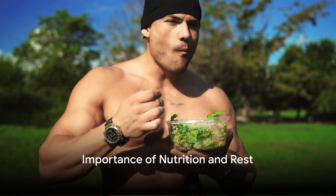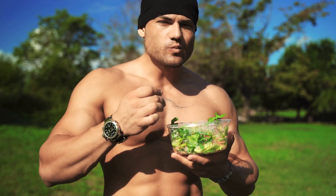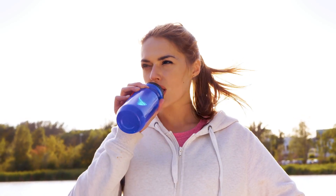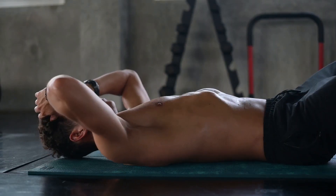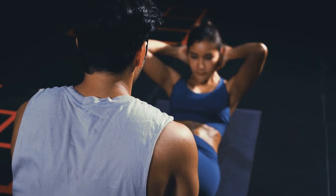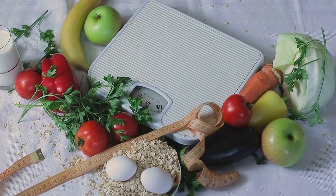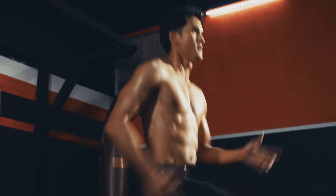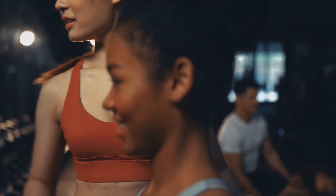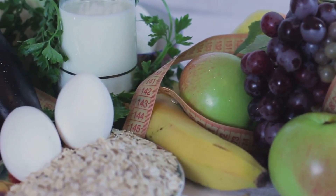Exercises alone won't give you the results you desire. It's like trying to build a house without the necessary materials — you can have the best blueprint in the world, but without bricks and mortar, all you have is a plan. That's where nutrition and rest come in. They're your body's bricks and mortar, the fundamental building blocks of your physique. Your body needs fuel to perform, to grow, and to repair itself, and that fuel comes from the food you eat. Think of your body as a high-performance sports car — you'd want premium, high-octane fuel.